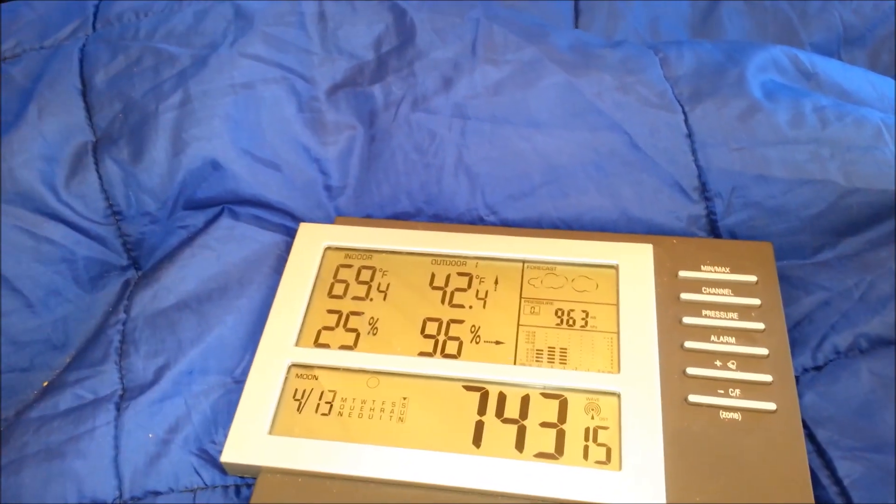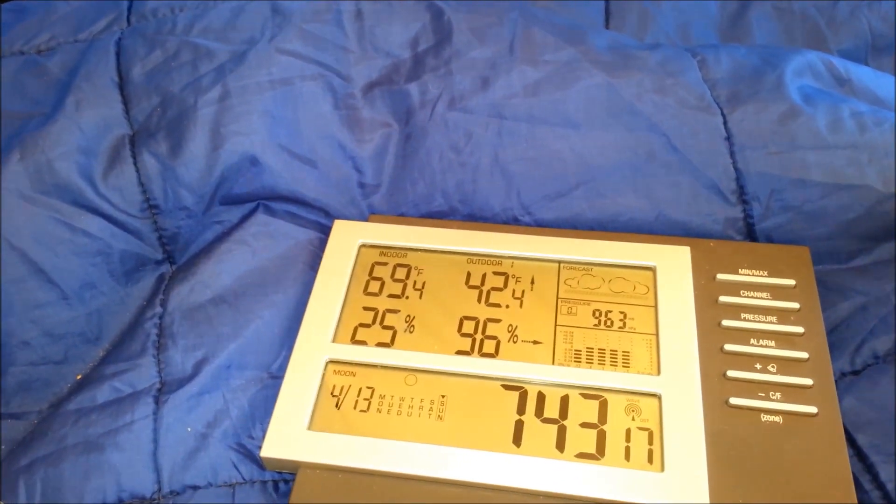It ran all night long. Right now in here it is about 42 degrees outside and about 69 inside. It got down to about 35 or so last night. It did conk out because it started raining pretty hard, so the fire conked out probably about 3 or 4, but the tent was already a little bit warmer and stayed roughly 10 to 15 degrees warmer than outside the whole night. I was able to build up the temperature beforehand — it got a couple hours.